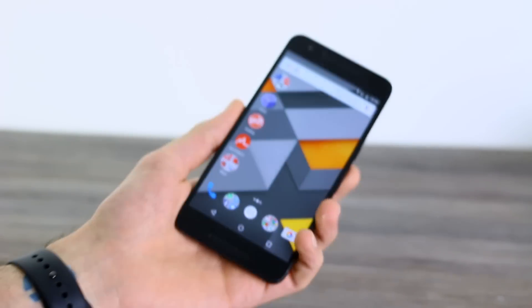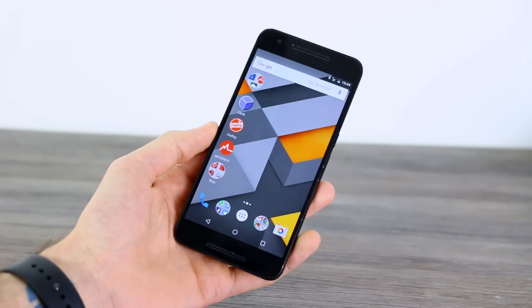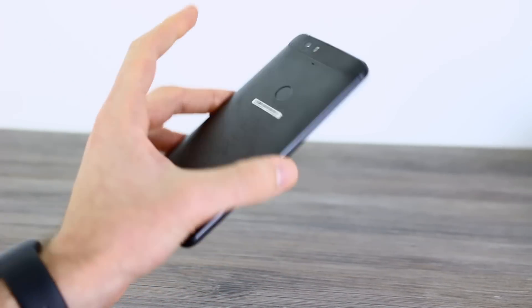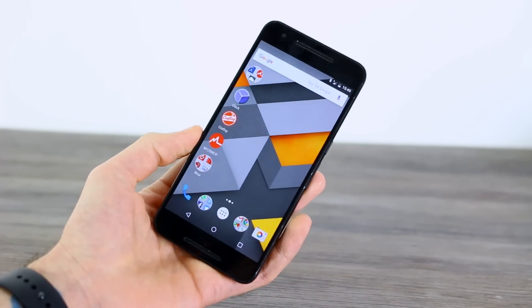If you like Huawei and if you want to win a Huawei P9, then make sure you check out Gina's Friday update video. She explains exactly how you can bag one for yourself. It's an international giveaway, so that means you, wherever you are in the world.